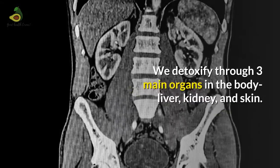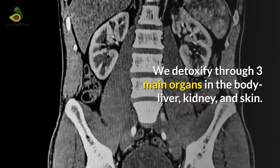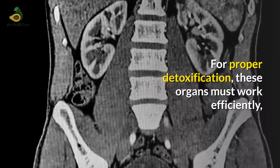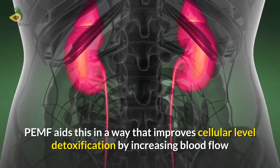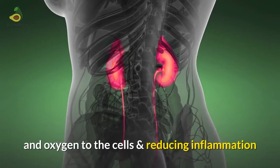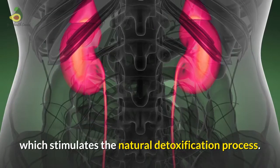Detoxification: We detoxify through three main organs in the body — the liver, kidney and the skin. For proper detoxification, these organs must work efficiently so there is an exchange of nutrients and expulsion of waste. PMF aids this by improving cellular level detoxification through increasing blood flow and oxygen to the cells and reducing inflammation, which stimulates the natural detoxification process.